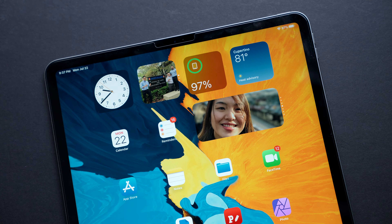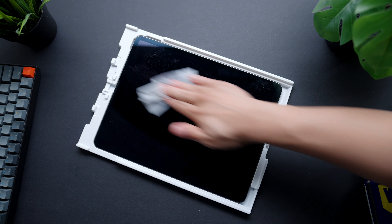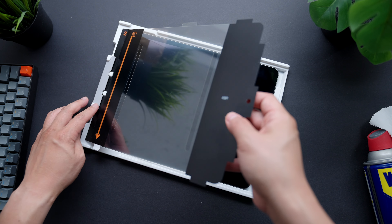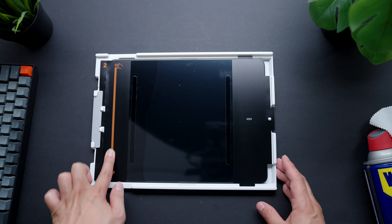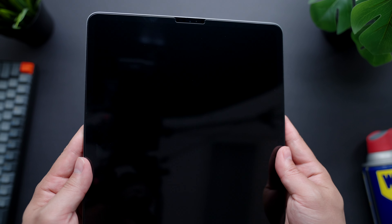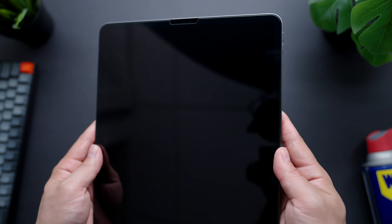Just clean your screen with the included cleaning material and then place the included housing over the iPad's display. Then remove the bottom protective film and slide your finger down the screen, and then remove the protective film on top — and bam, you're all done. No bubbles, no misalignment, seriously the easiest thing ever.